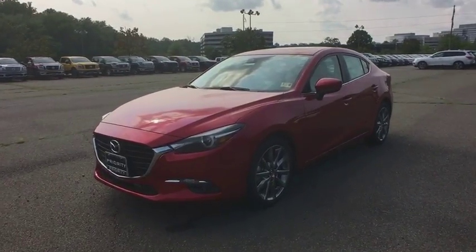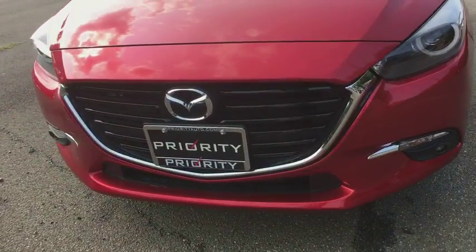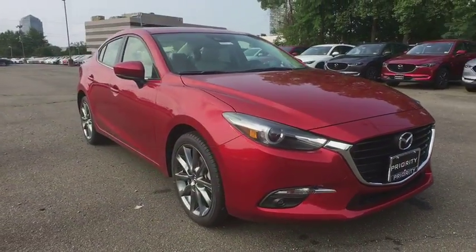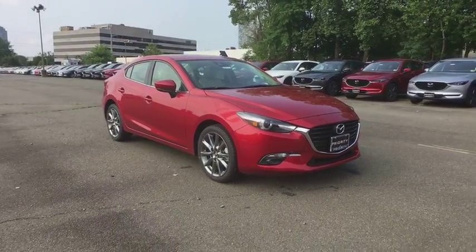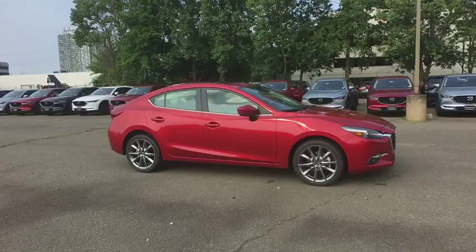The 2018 Mazda 3. A 2010 Car and Driver's 10 Best Award winner, the Mazda 3 meets your vehicle wants and needs. Powerful and economical, technologically savvy and boasting top safety features, the Mazda 3 is the total package.